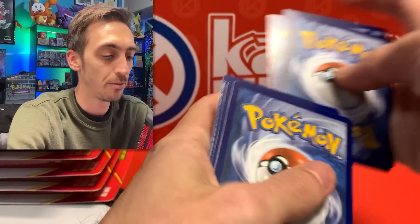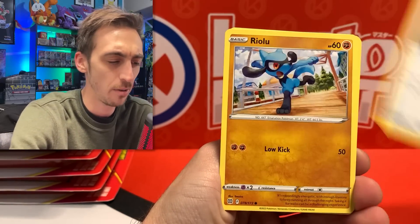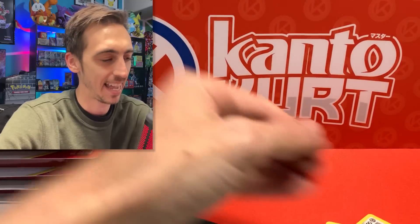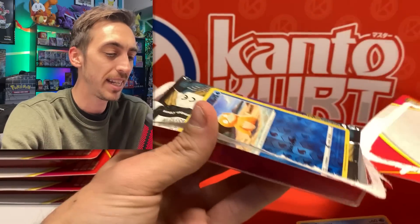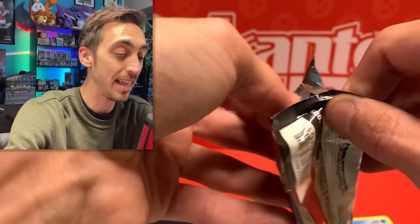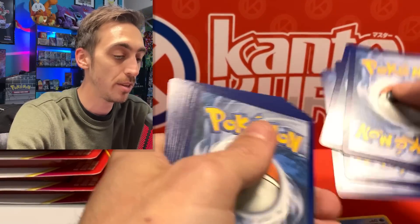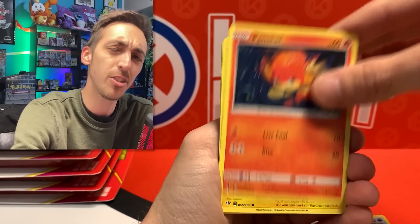Next one — Croagunk reverse and Brilliant Stars. Let's do the card trick on this one. I'm looking for trainer galleries to finish them all out — there are about four left that I need. We've got Clefairy, Wormdam, and Escavalier for the rare. Keeping it going — no chase pack so far. Darkness Ablaze again. I was hoping for maybe some Sun and Moon sets or something better than Darkness Ablaze.